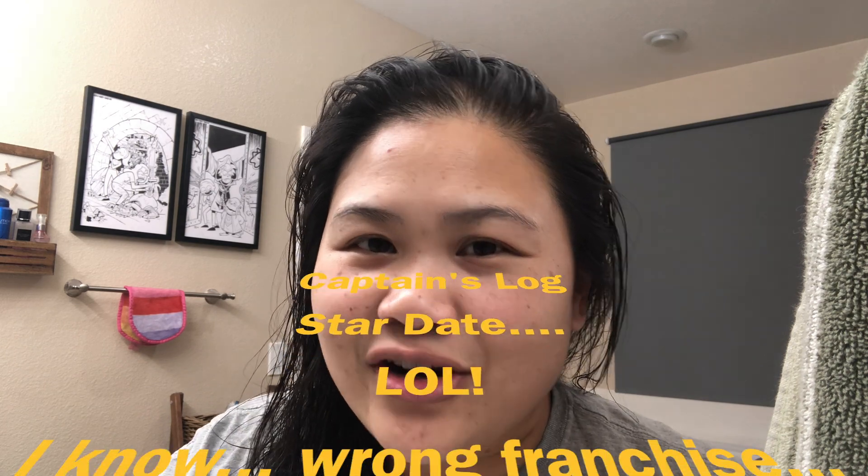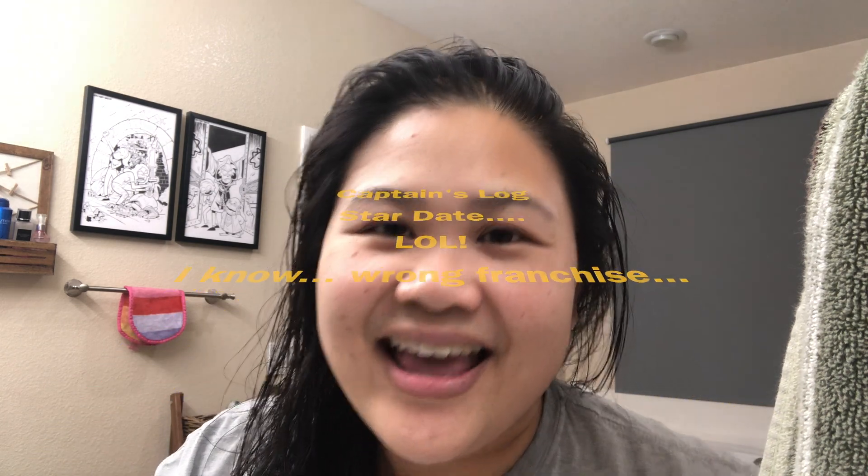We're on day 37. For the last few weeks I've been taking pictures rather than videos, so I thought I'd hop on and show where I'm at. I've already done all my skincare and applied the cream. Just shooting a quick video to see what my face looks like at this point.